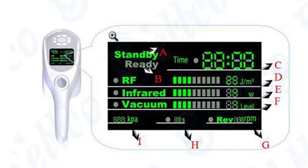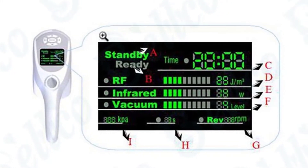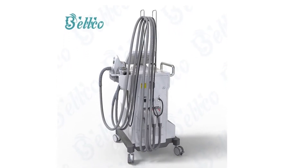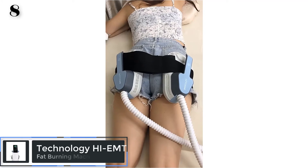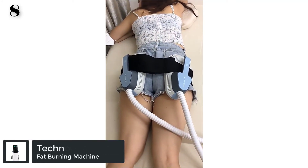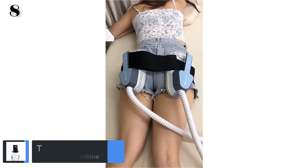Scope of treatment: body contouring, cellulite removal, body slimming, circumference reduction, skin tightening, face lifting, wrinkle removal, skin texture and tone. The next is Number 8: 2021 New Technology HIEMT Insulin Body Sculpting Shaping Electromagnetic Muscle Training Machine.